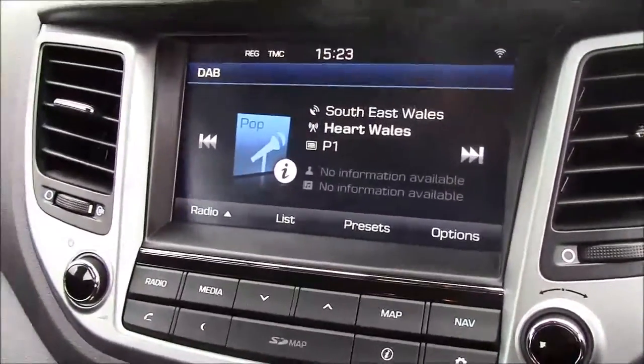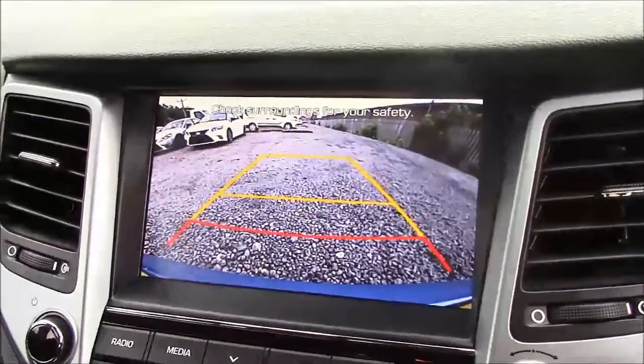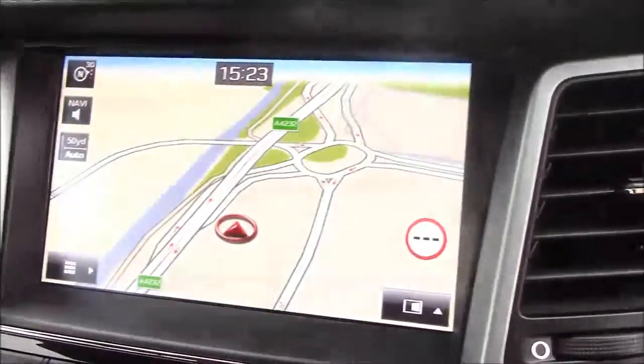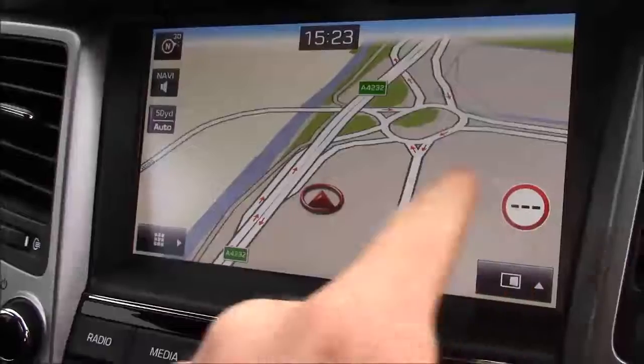As mentioned earlier, this car comes with the reverse parking camera. You'll notice the grid warning system on the screen, which allows you to see how far away you are from various objects. Additionally, this car comes with satellite navigation that can easily be navigated through using the touchscreen capabilities.